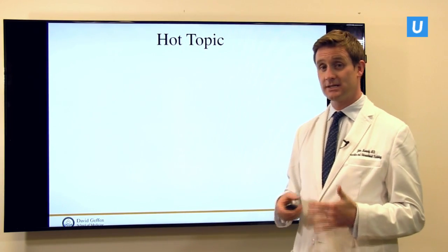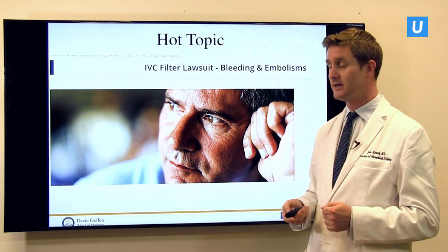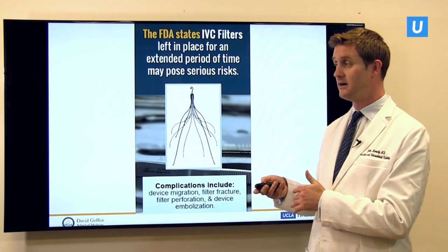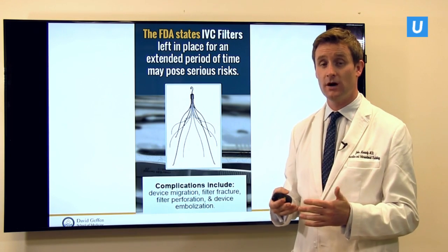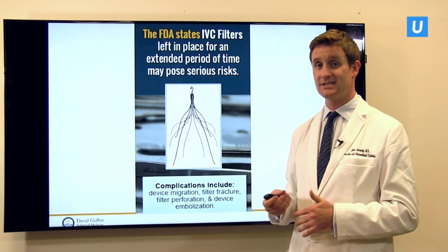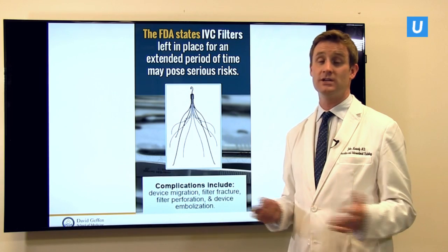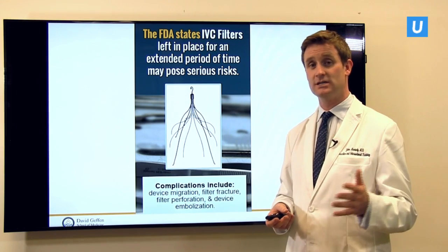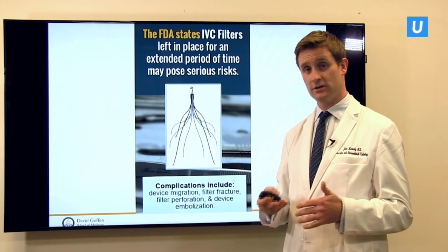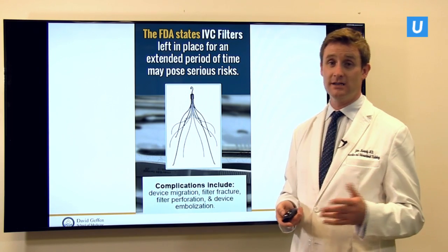This is a hot topic with a lot of interest from the lay media, medical media, and legal side. Based on this interest and knowledge that these complications can occur, there has been a movement from both physicians and the federal government to say that all IVC filters that can be removed should be removed. There is a proportion of people who should have it for the rest of their life — that's fine, we just need to know and monitor it. But in the majority of cases, if you have a filter placed and you no longer need it — your blood clots have dissolved and your risk has gone down — you should have it removed and it should not be left in indefinitely.